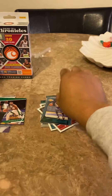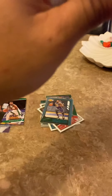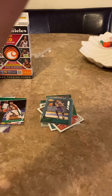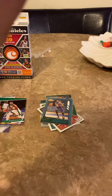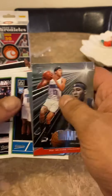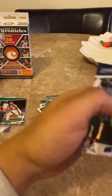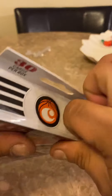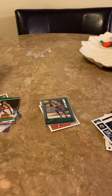LeBron's gonna retire within the next three years for sure — just don't see him playing past three years. I'll go over these cards in case I missed anything. You see it's not easy — three hangers, no auto, no numbered short print. Definitely not easy to hit like that.